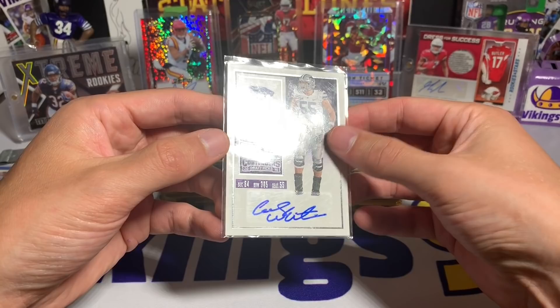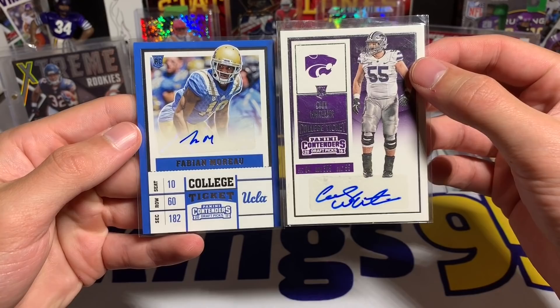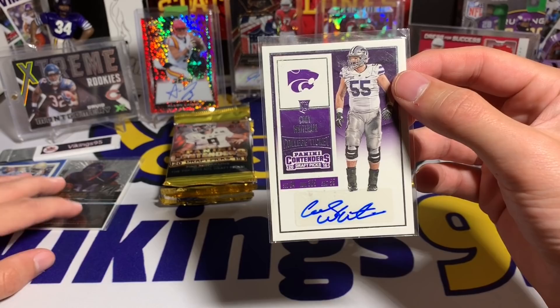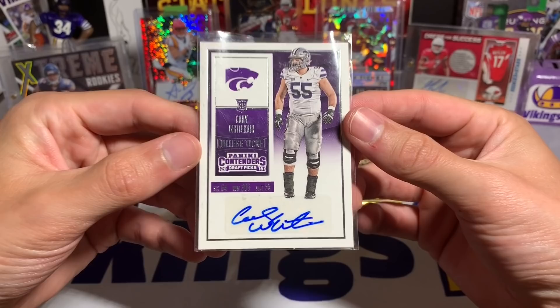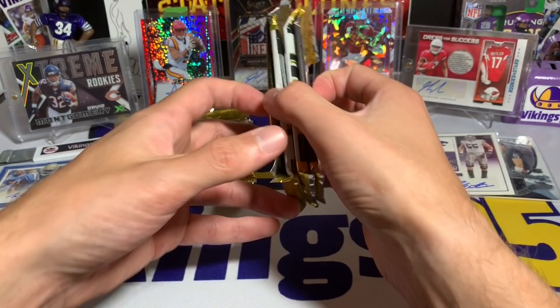Our autograph is a Cody Whitehair — he's actually got a nice signature, that's pretty cool. Better than the Fabian Moreau over here, which looks like a six-year-old did it, just scribbling. It seems like more and more athletes nowadays are just doing a little scribble. Not a well-known player — kind of what you'd expect, so nothing crazy out of those hits. I'd say that's probably worse than usual from past experiences.